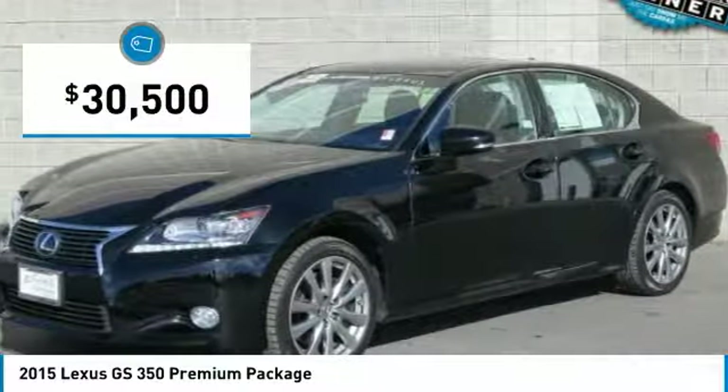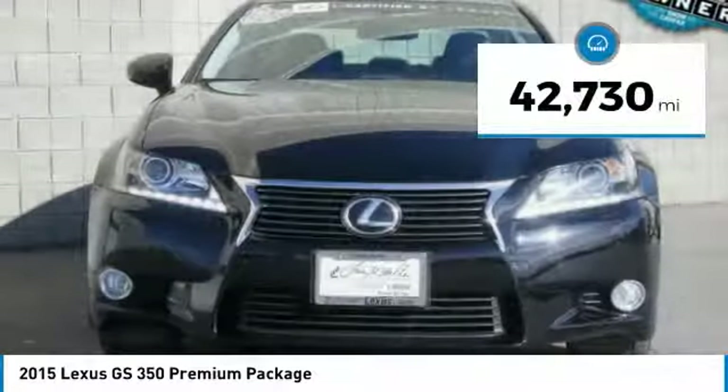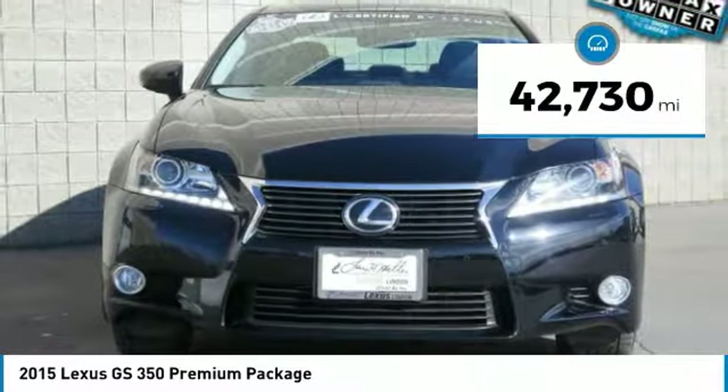And is priced below $35,000. This vehicle has less than 45,000 miles.